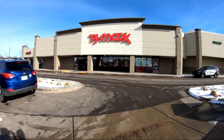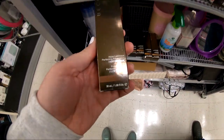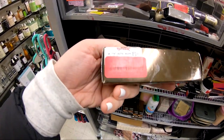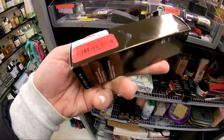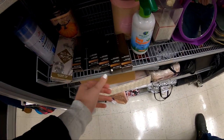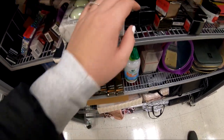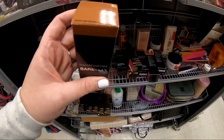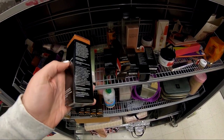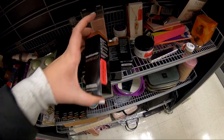On to TJ Maxx number two. The first thing I found was this Becca Luminous foundation, which normally retails for $44, and they had it for $10 at TJ Maxx, which was awesome. The only problem was they only had one shade, so if you were lucky enough to be that shade, this was an amazing deal. They also had the Bare Minerals Bare Skin foundation for only $8, but again they only had one shade — if you were lucky enough to be that shade, you were hitting the jackpot.